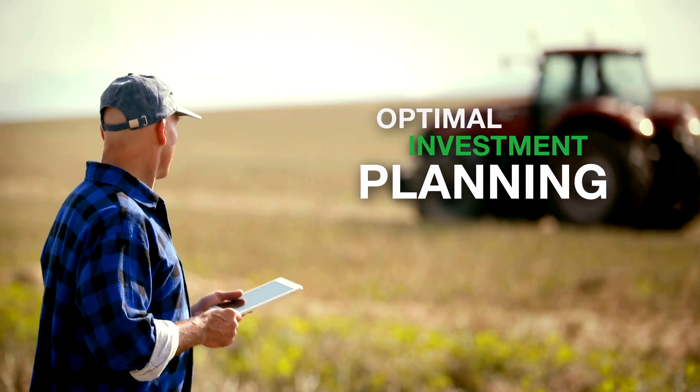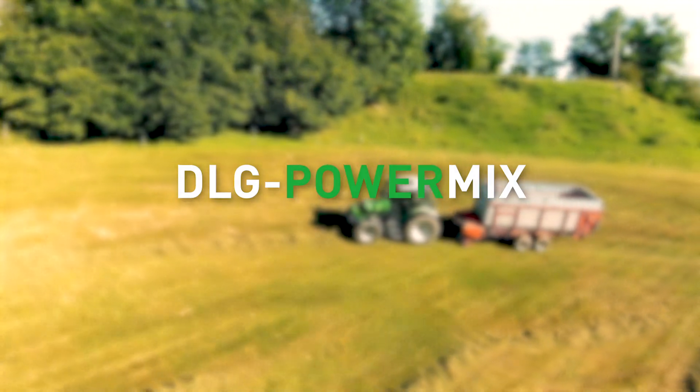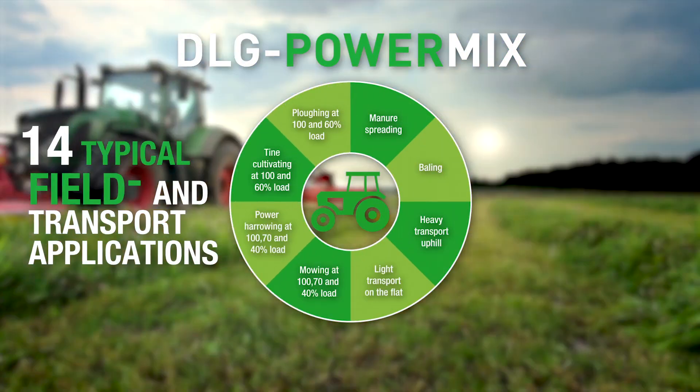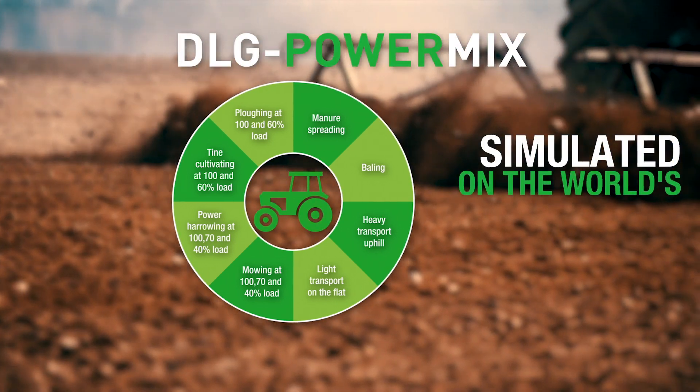For this, they need comparative data they can rely on. With the DLG PowerMix, we simulate 14 typical field and transport applications on the world's leading chassis dynamometer in the DLG Test Center in Gross Umstadt.